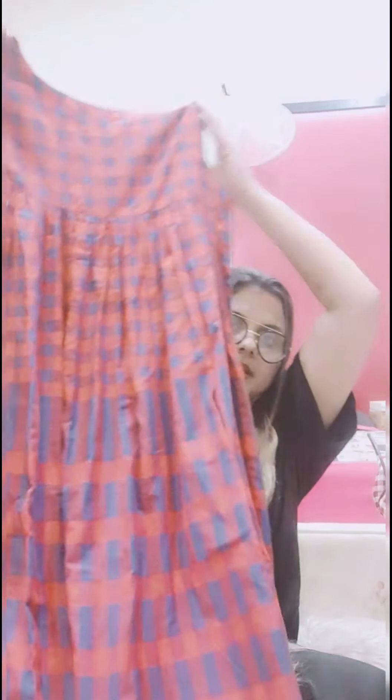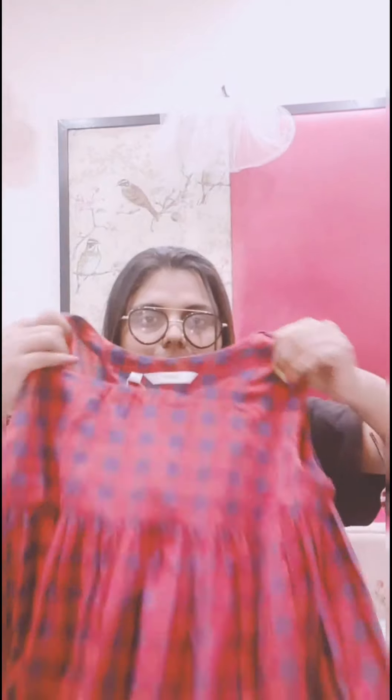This is the first tunic from Max, which I'm going to pair with a belt and lots of accessories. The MRP is 1049 rupees and I got it for just 299 rupees. That was the exciting thing I wanted to share with you all!